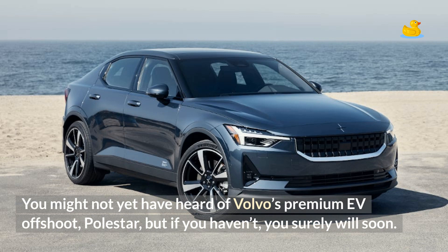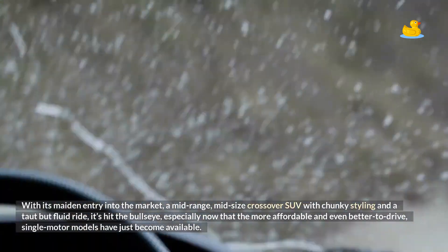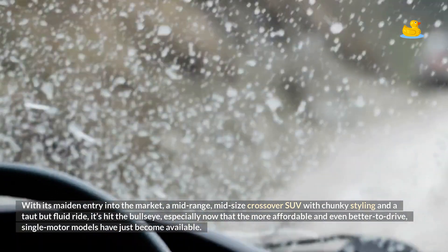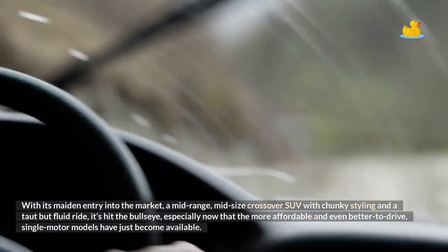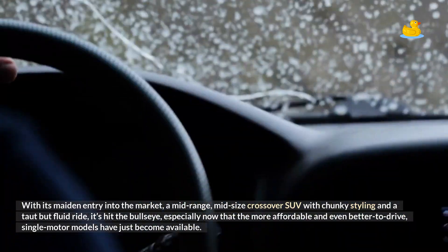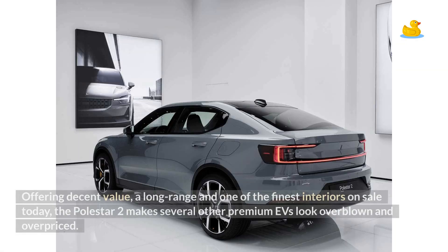You might not yet have heard of Volvo's premium EV offshoot, Polestar, but if you haven't, you surely will soon. With its maiden entry into the market — a mid-range, mid-size crossover SUV with chunky styling and a taut but fluid ride — it's hit the bullseye, especially now that the more affordable and even better to drive single-motor models have just become available. Offering decent value, a long range, and one of the finest interiors on sale today, the Polestar 2 makes several other premium EVs look overblown and overpriced.